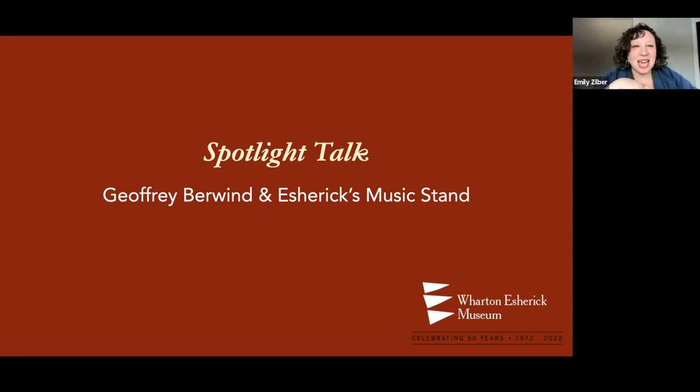I think that is everyone we have currently. I want to introduce myself. I'm Emily Zilber, Director of Curatorial Affairs and Strategic Partnerships here at the Wharton Esherick Museum. I'm so excited for you to join us today for a Spotlight Talk with Jeffrey Berwind exploring Wharton Esherick's Music Stand. This is a short 20-minute talk with about five minutes for questions at the end.